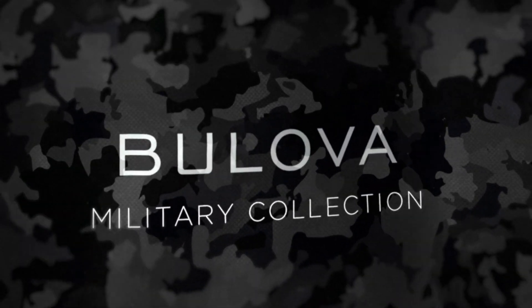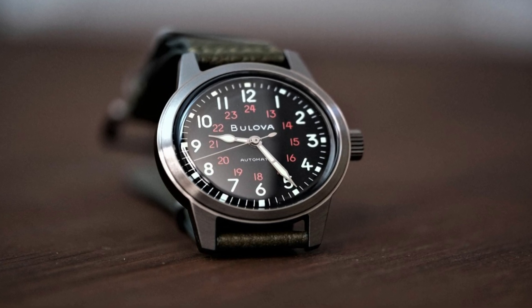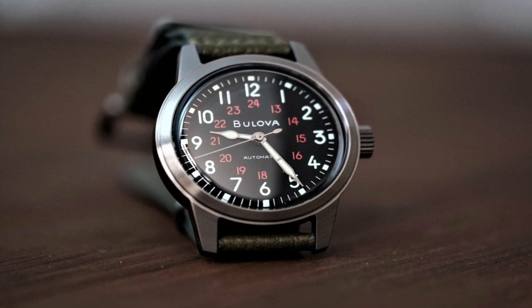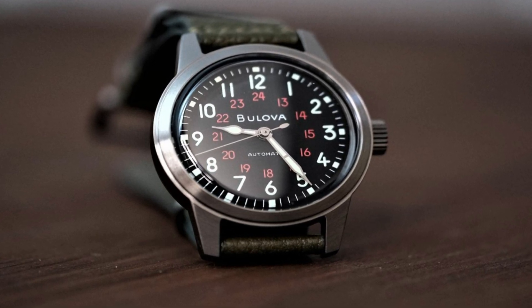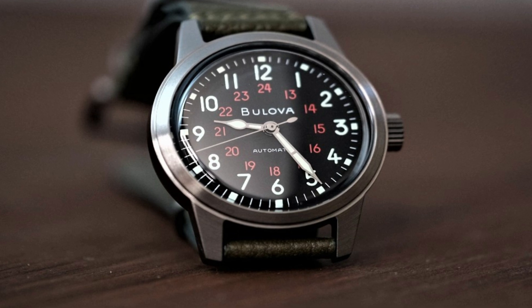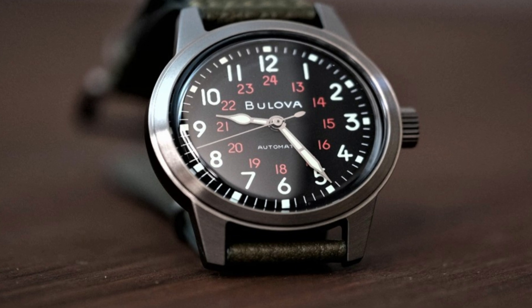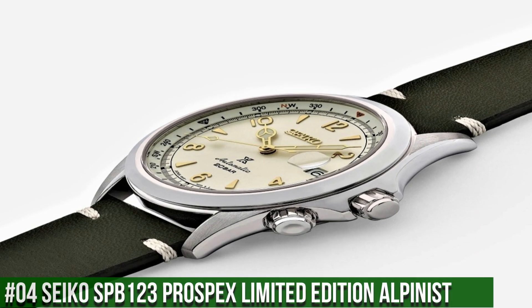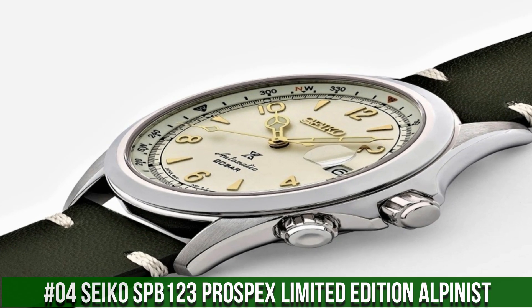Band material: leather. Band size: men's standard. Band width: 18mm. Band color: green. Dial color: black. Bezel material: stainless steel, bezel function: stationary. No calendar. Special features: Military Hack Automatic Gray Stainless Steel Leather Strap Watch. Item weight: 2.5 ounces. Movement: automatic. Water-resistant depth: 30 meters.